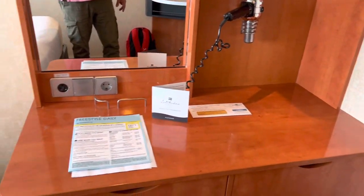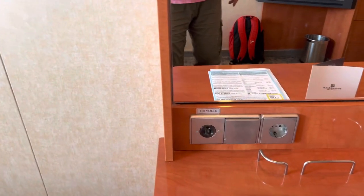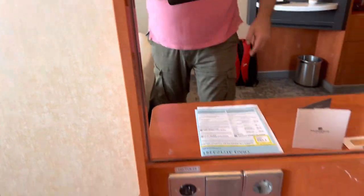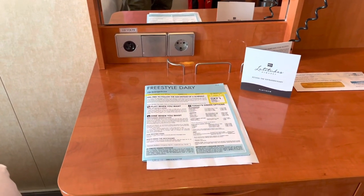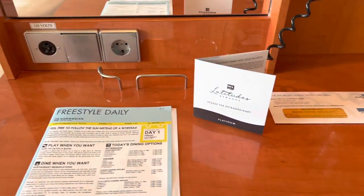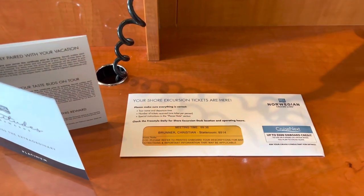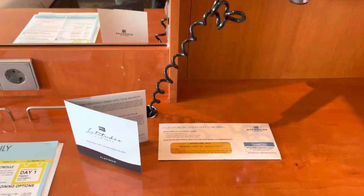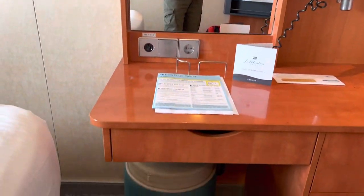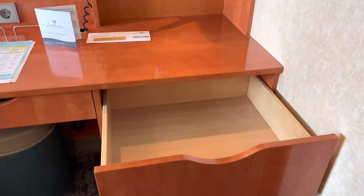On this side we have a little table if you need to work, and there's a European and an American power block. When you enter the cabin on your first day, they prepare the freestyle daily — the program for today — and if you're a Latitudes member, your vouchers, and if you've pre-booked shore excursions, your excursion tickets. There are also two shelves, a big mirror, and a little stool.